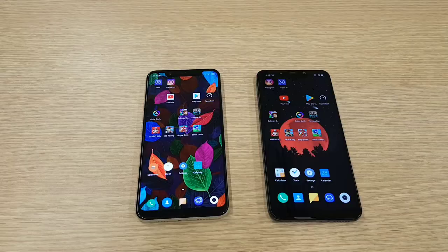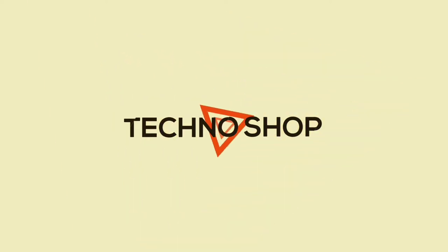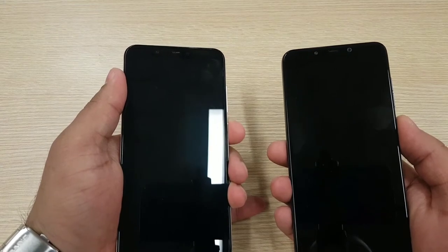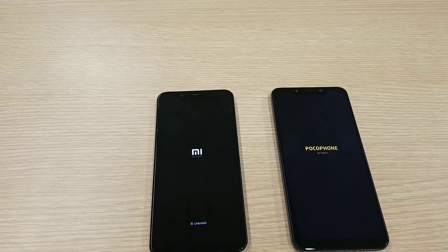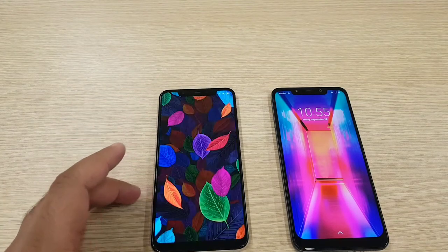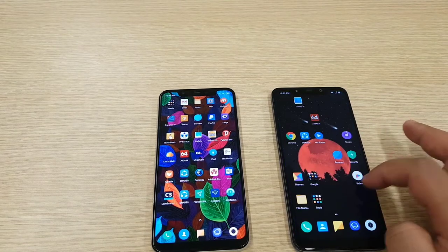Let's get started without any further ado. First I'm going to boot up both devices — let's see which one is going to win the boot up test. Here we go. Xiaomi Mi 8 came first, followed by the Pocophone. There was only a tiny bit of difference between both devices, but still Xiaomi Mi 8 was able to boot faster than the Pocophone.